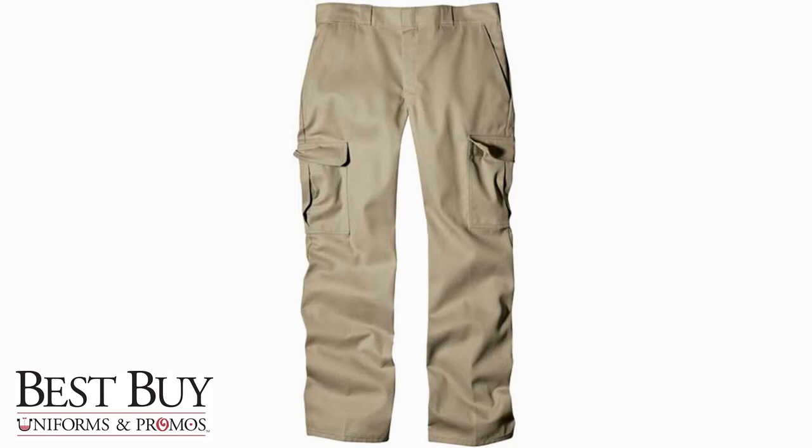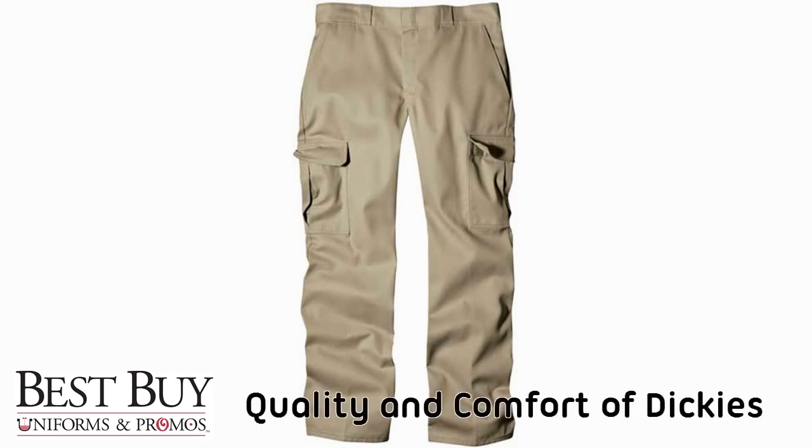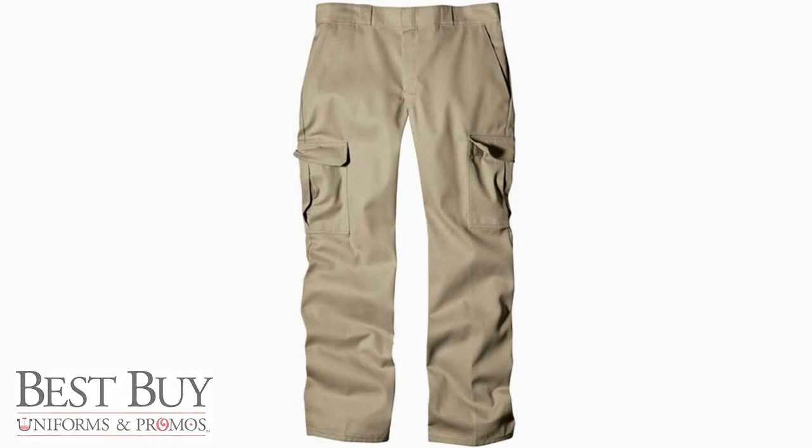To experience this quality and comfort, order your Dickies Industrial Cargo Work Pants today from Best Buy Uniforms and Promos.